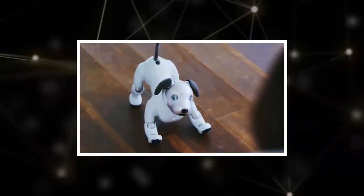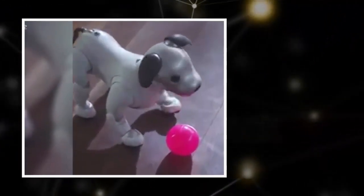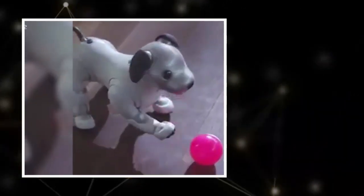However, the company admits that Aibo isn't necessarily meant to be for the average consumer. Early adopters and robot enthusiasts are more likely to be open to paying nearly $3,000 for the next generation robot dog.